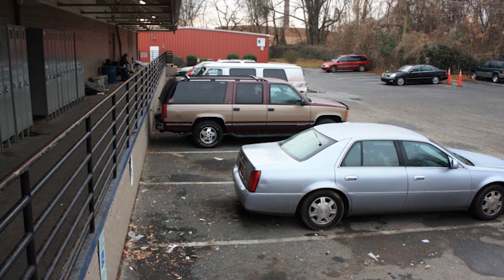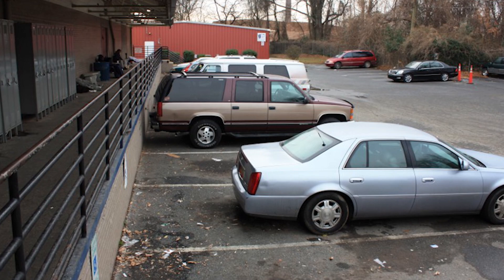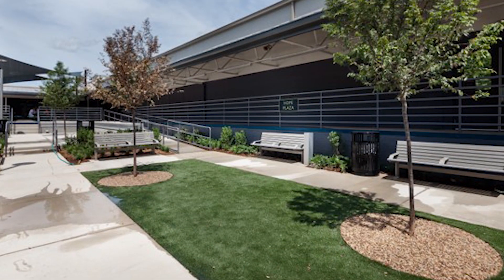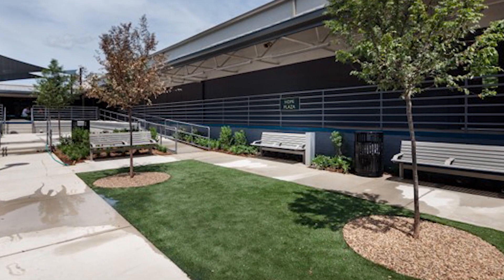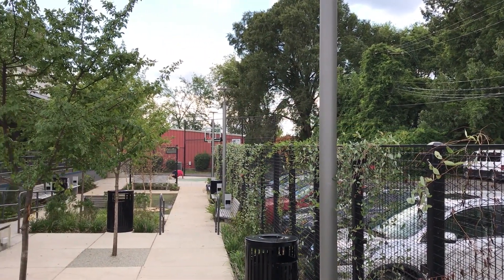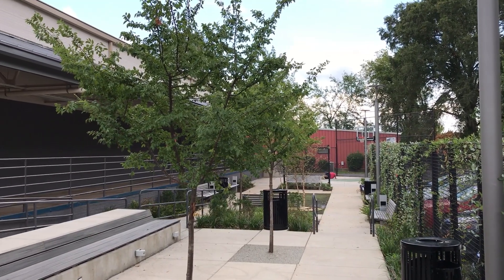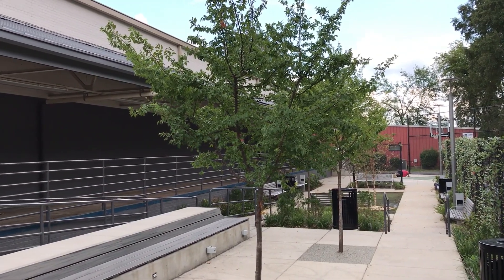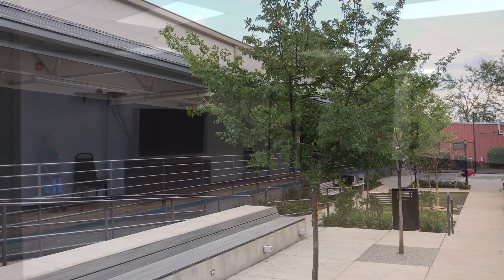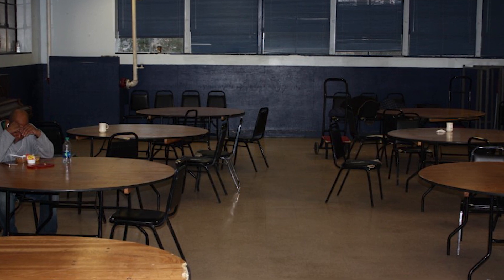The renovation of a shelter for men experiencing homelessness in Charlotte has resulted in a new safe environment that both preserves dignity and offers hope for its vulnerable residents. The Men's Shelter of Charlotte's North Tryon Street Shelter began its life in 1987 after retrofitting a former storage warehouse for plumbing equipment that dated back to 1953. While it successfully served thousands of men over the years, it was clear in 2018 that the 64-year-old structure needed significant rehabilitation.